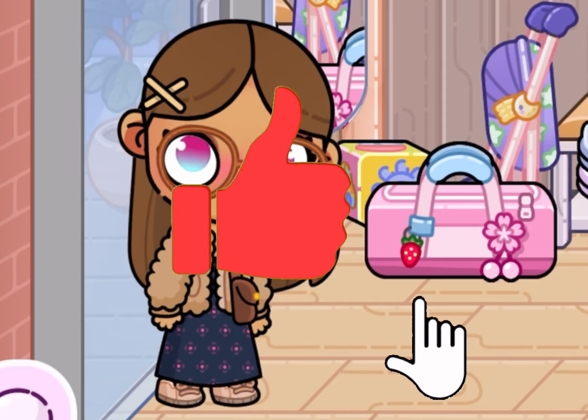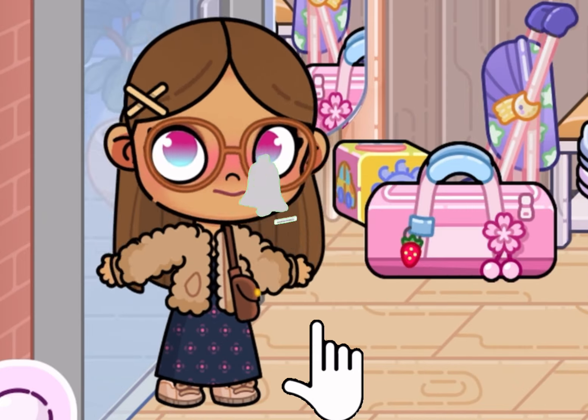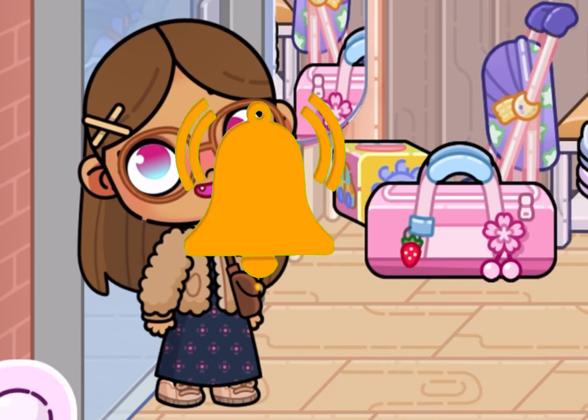Hello everybody, welcome and welcome back to my channel. If you're new, please like and subscribe and hit that notification bell so you don't miss future videos. For today, let's get started.